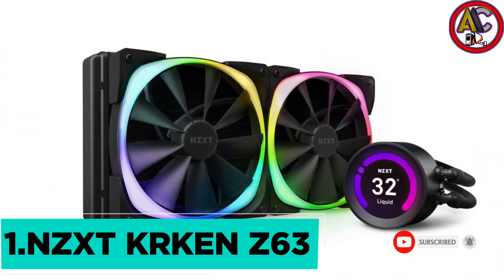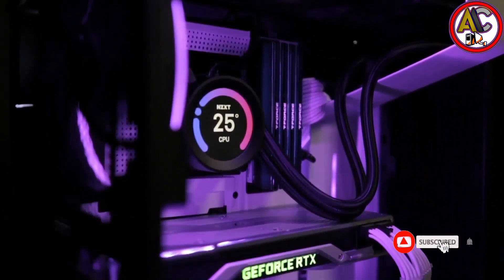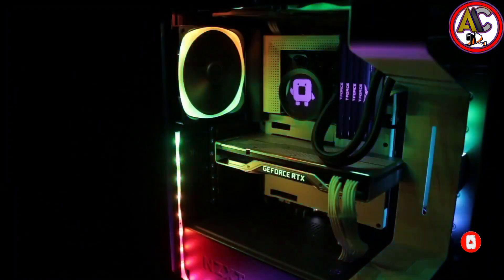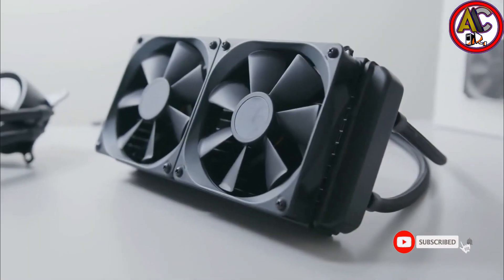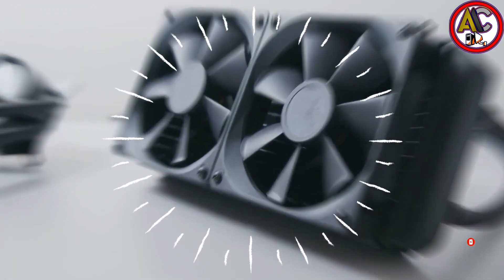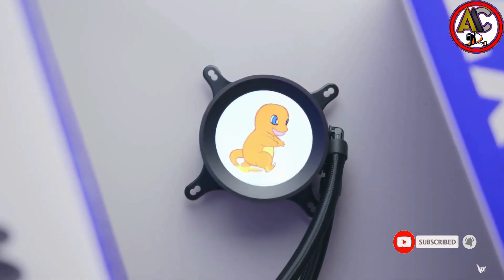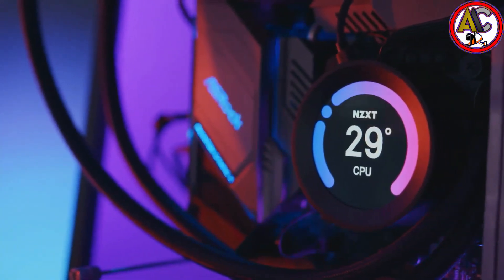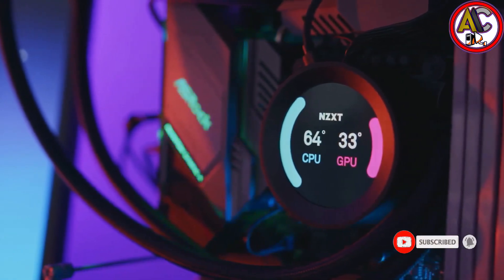Our top product is the NZXT Kraken Z63. A fully customizable RGB system lets this mesmerizing liquid cooler show its true colors. NZXT has outdone even themselves with the Kraken Z63, featuring 280mm fans and a size of 13.8 by 8.3 by 6.2 inches. It boasts a bright 2.36-inch LCD screen capable of displaying 24-bit color, so you can completely customize the look of your CPU cooler. The fully programmable display lets you choose from images, animated GIFs, or system info like time, date, or CPU usage.